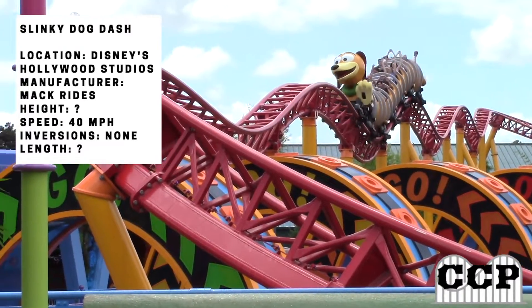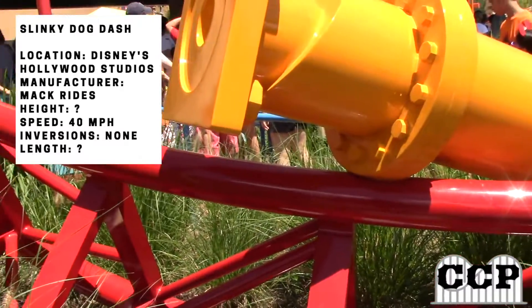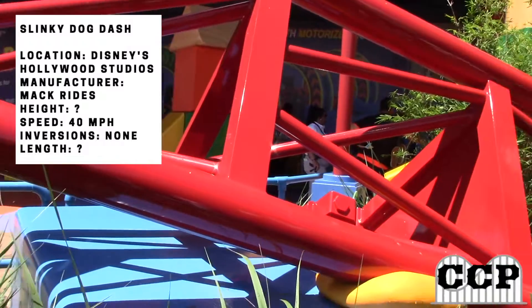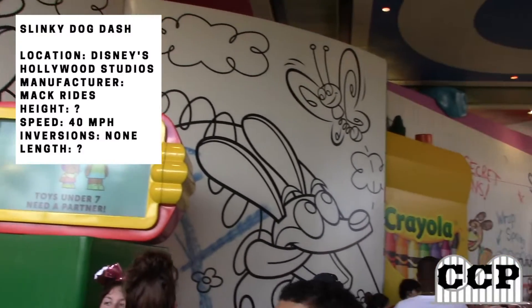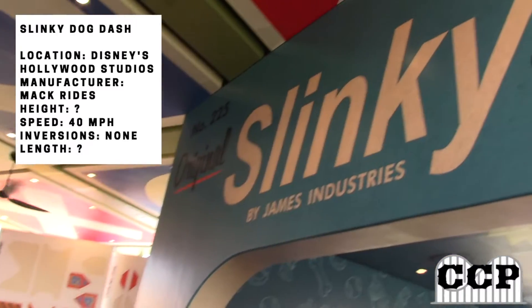The theming is great on this coaster with the theme of Andy's Backyard. It's supposed to be that Andy set up his coaster for one of those Build a Roller Coaster sets, and it is set up very nicely. It's like every other Disney ride and really does give off that illusion that you are in Andy's Backyard. Even in the queue, there are lots of utensils and there's an instruction booklet on how to build a coaster.